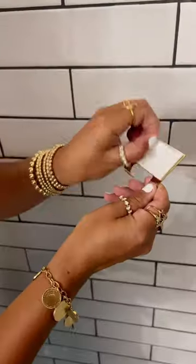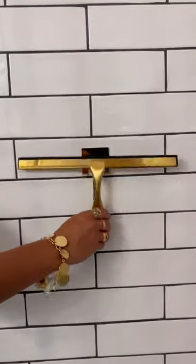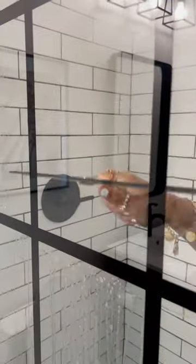5. This gold squeegee and holder that sticks to your wall. A great way to keep your shower doors and tiles clean from water stains.